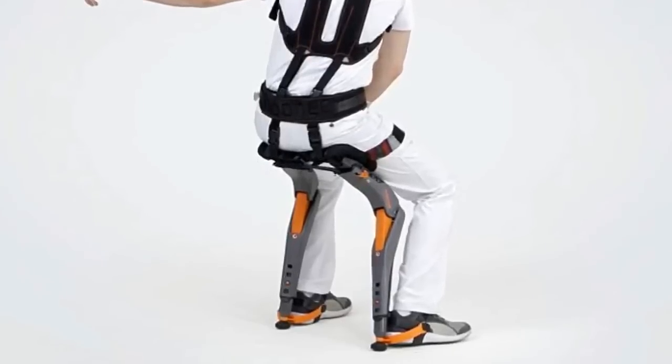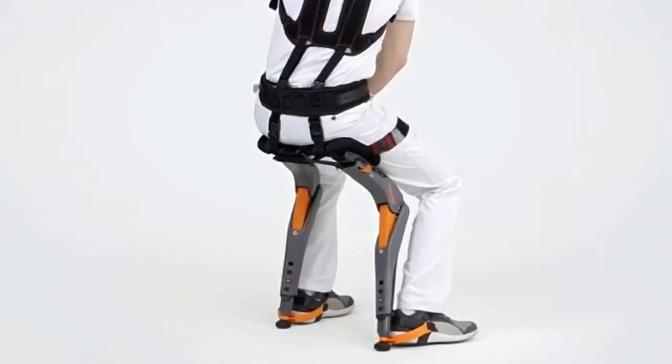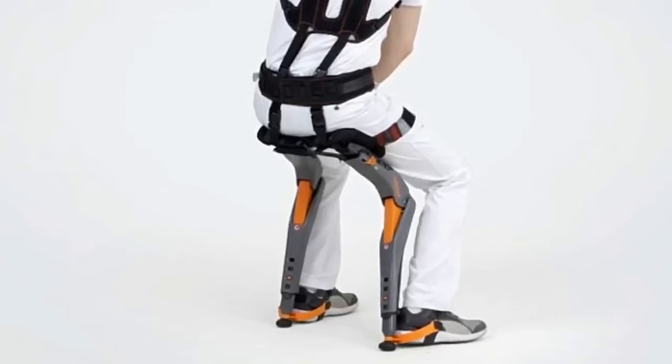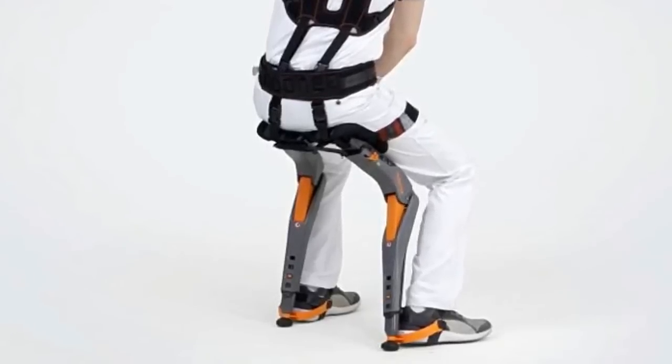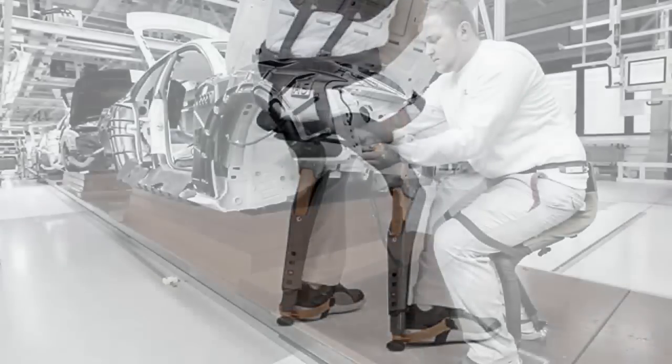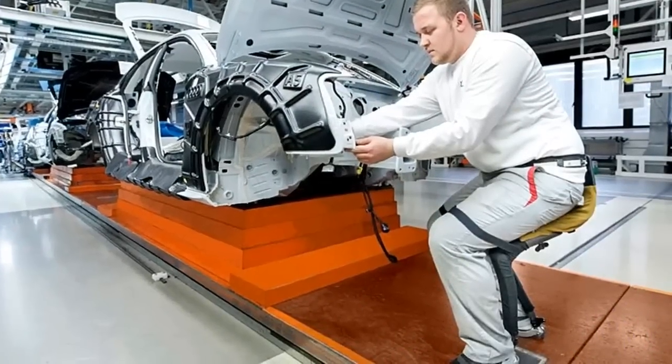Studio Noonee designed the Chairless Chair for a Swiss company that calls itself the world's first supplier of wearable ergonomic mechatronic devices. This exoskeletal chair is Noonee's first product, and the wearable structure is designed for manufacturing environments.